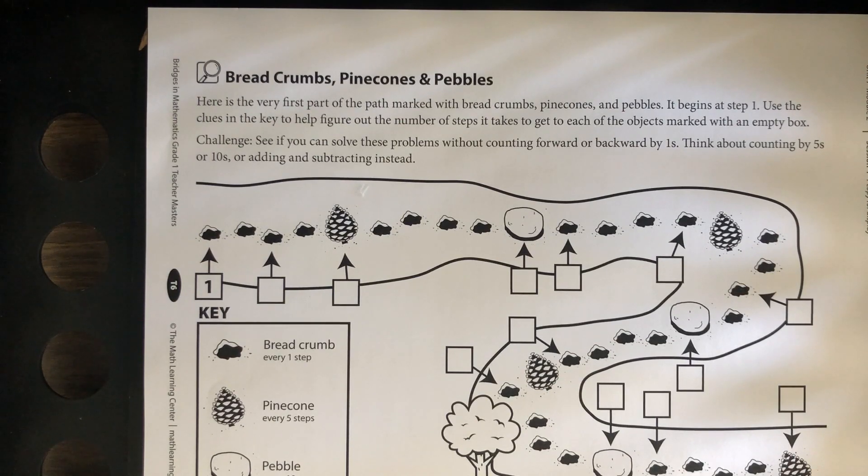In math today we're going to continue working on helping Hansel and Gretel map the trails near their house. Yesterday you learned with Mrs. Draper how they came up with a new strategy and decided to mark the trails with a pinecone and a pebble. In the original story, Hansel and Gretel marked their trail using breadcrumbs, but there was a huge problem using breadcrumbs.